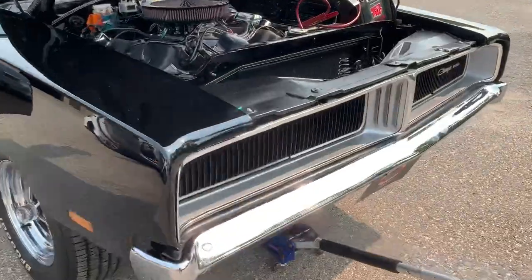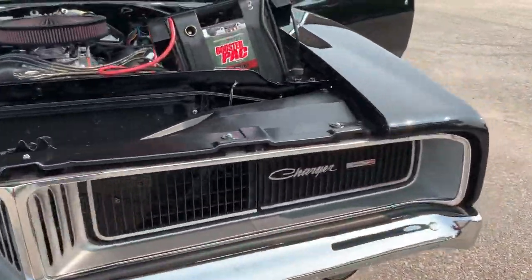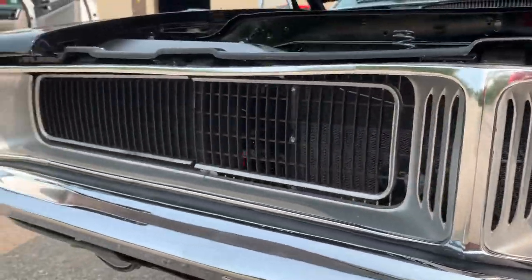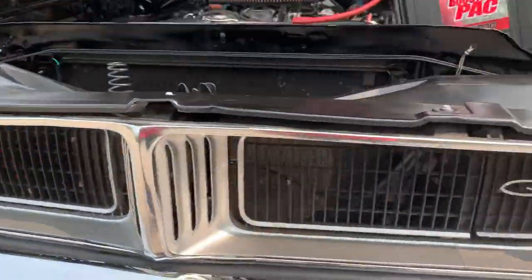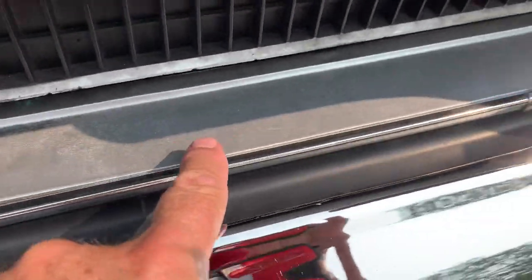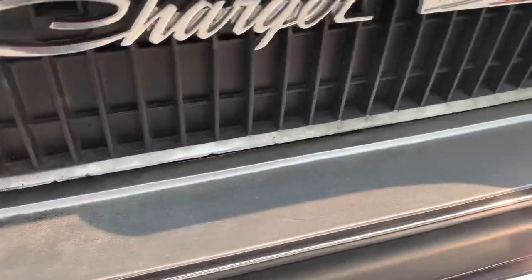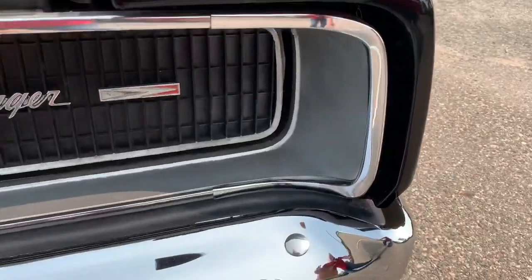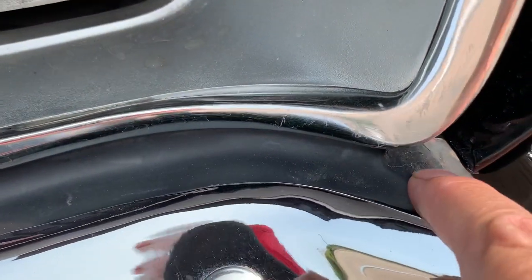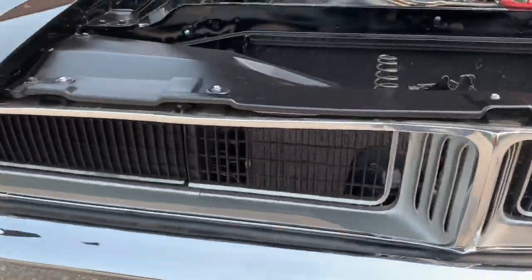Starting quickly with the trim: the headlight buckets are in nice shape and the grille bezel is in nice shape, just a little bit of color touch-up and fade — these were probably resprayed. There are slight, subtle marks in the chrome and a few small marks in the closeout area of the bumper.